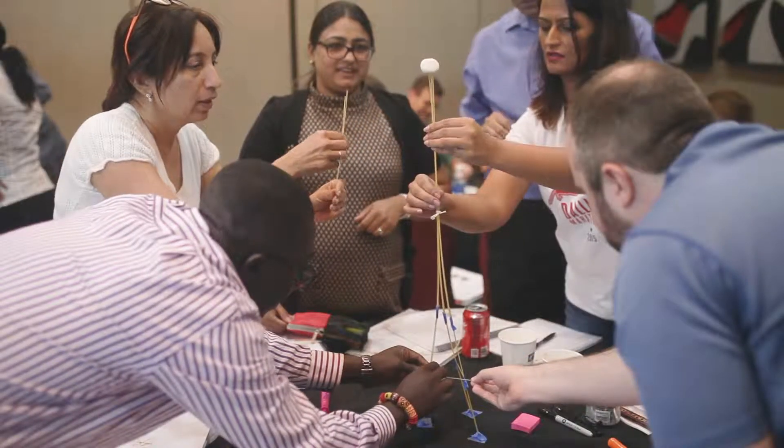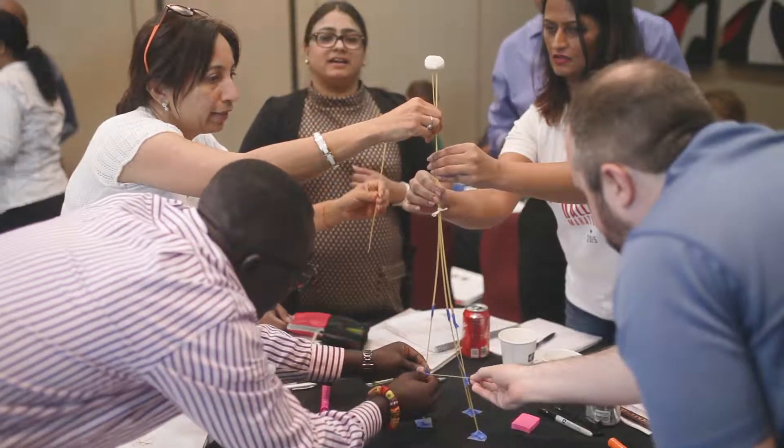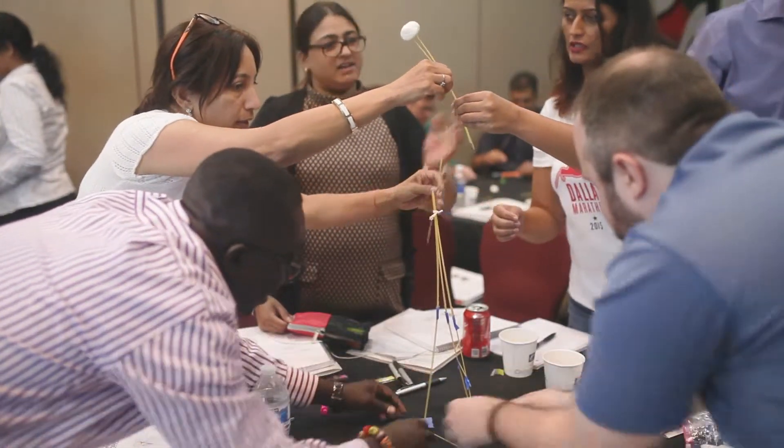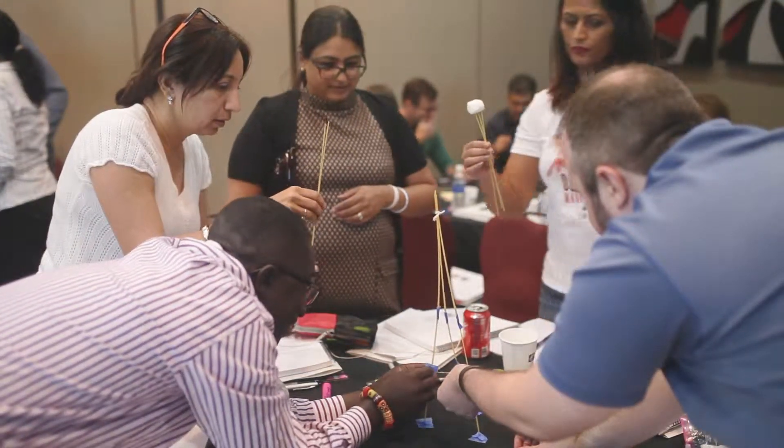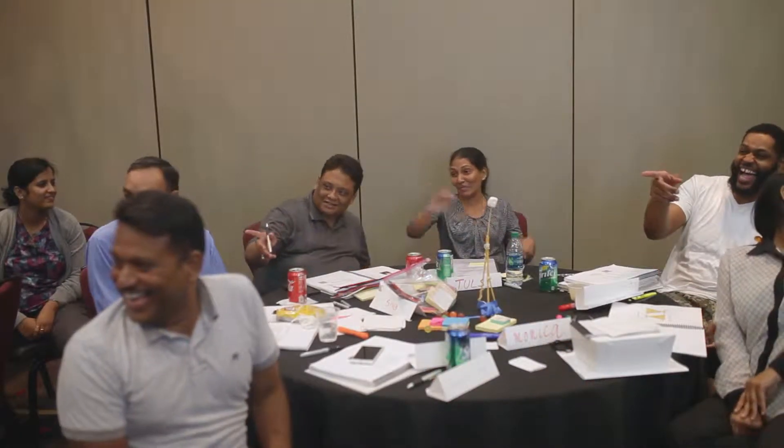This two-day course is a very interactive course. It's not just going through a bunch of PowerPoint slides. It's a very interactive course with teams coming from different companies, different organizations, different mindsets, and also different ways of doing Agile. The best part of the course is people coming from different organizations coming together and discussing the issues that are happening right now.